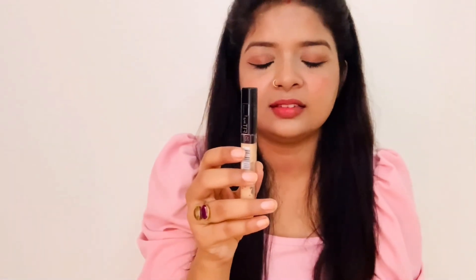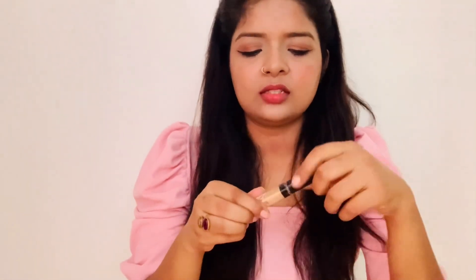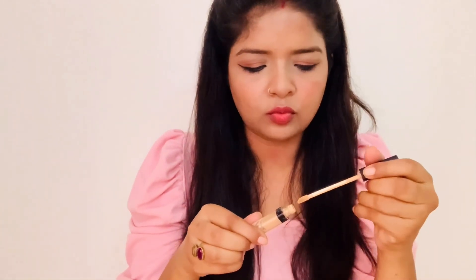The second one is the Maybelline Fit Me concealer. My shade is 25 Medium. It feels good and its price is approximately ₹399 to ₹400. It provides decent coverage and I feel good using it.